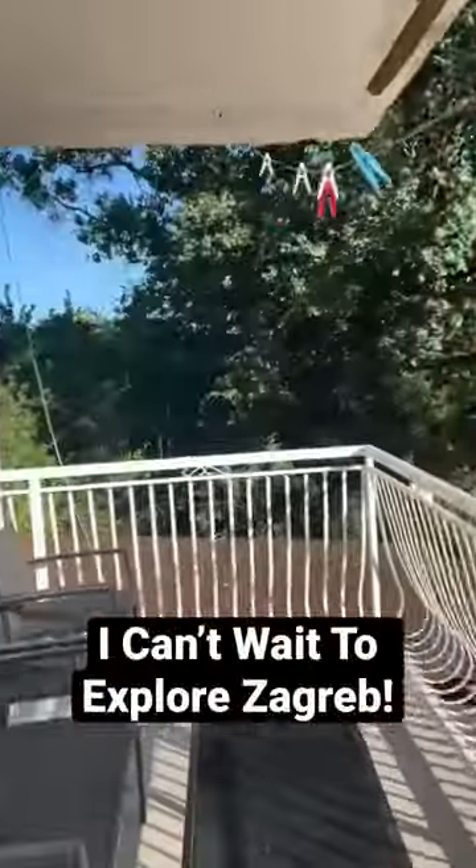So guys, this is our Airbnb tour and this leads back into the living room. So I hope you enjoyed it.